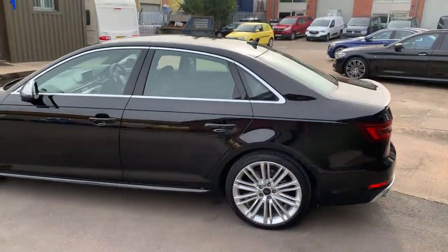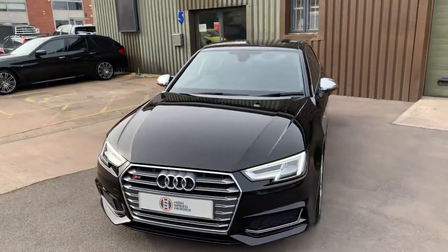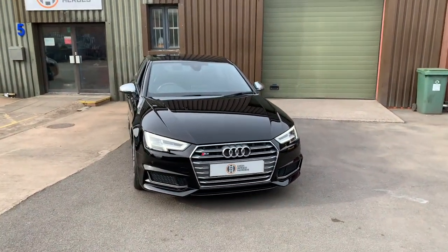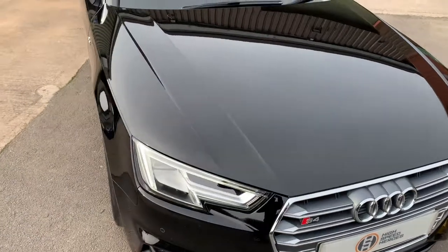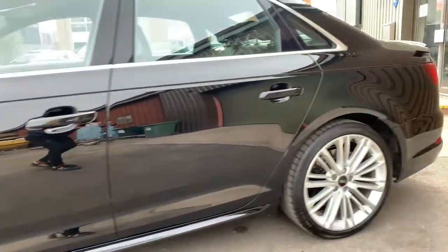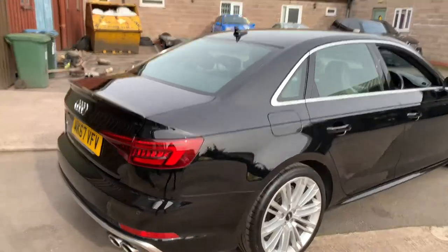So overall: 2017, 29,000 miles on the clock, full service history, two owners, most recently serviced in August 2021. It's got 11 months advisory-free MOT completed by ourselves. We've refurbished all four alloy wheels and given the paintwork three stages of machine polishing. It really is in fantastic condition. Two keys, HPI clear, all documents present and ready to be driven away.